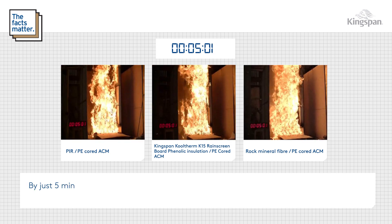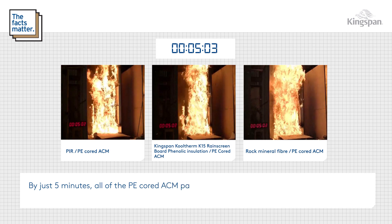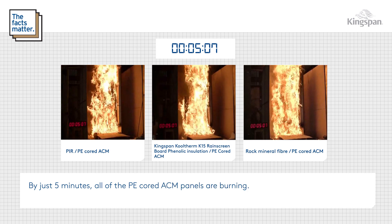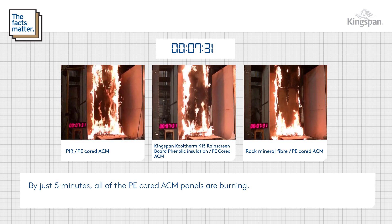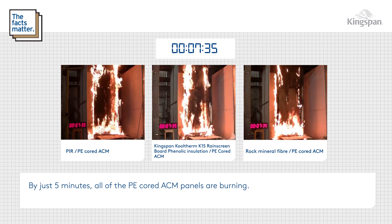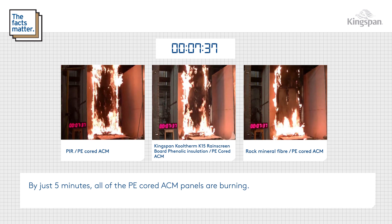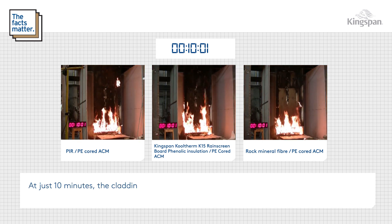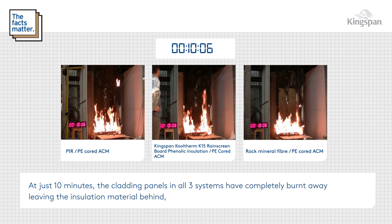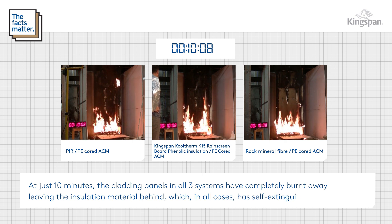By just five minutes, all of the PE core ACM panels are burning. At just ten minutes, the cladding panels in all three systems have completely burnt away, leaving the insulation material behind which, in all cases, has self-extinguished.